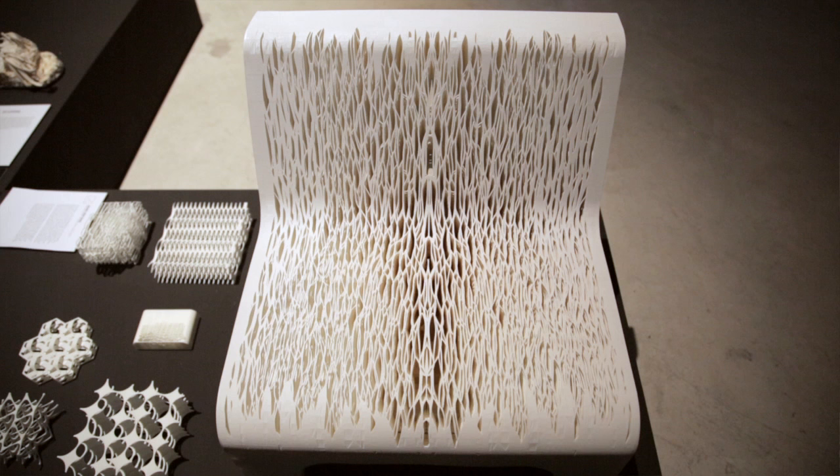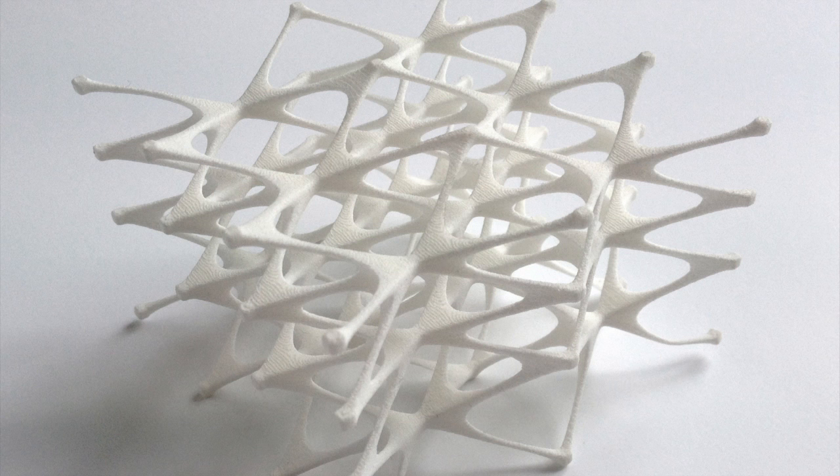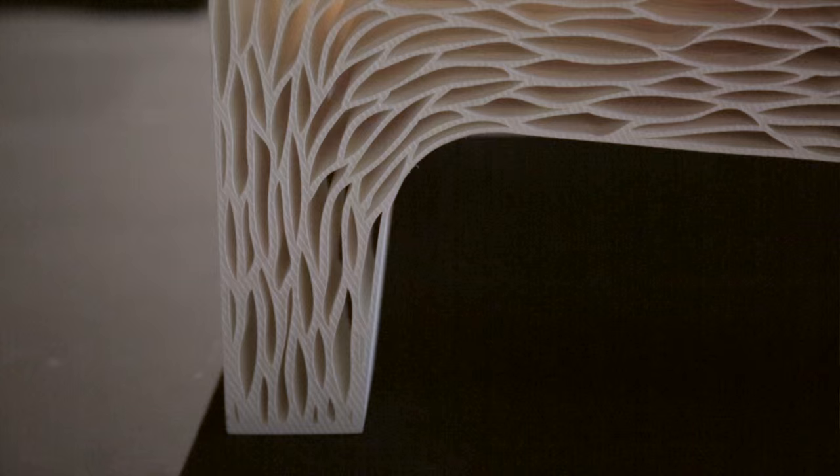This chair is made of PA — it's a nylon, a normal 3D printing material. When you adjust the structure a little bit, it's easy to create different zones of flexibility. For example, in the legs I use the structure in another way — the lines are more vertical to create more stiffness.